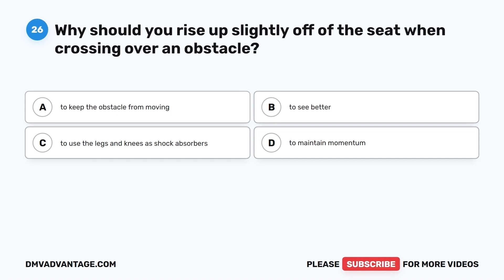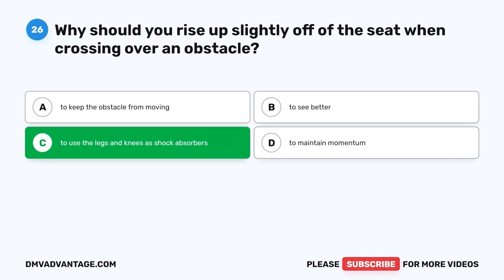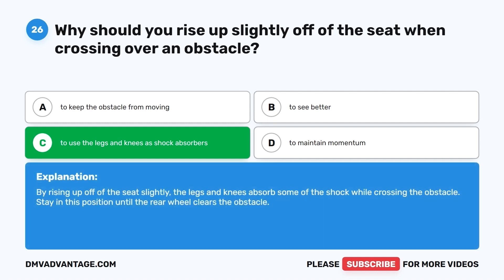Question 26. Why should you rise up slightly off of the seat when crossing over an obstacle? A. To keep the obstacle from moving. B. To see better. C. To use the legs and knees as shock absorbers. D. To maintain momentum. The correct answer is C. By rising up off the seat slightly, the legs and knees absorb some of the shock while crossing the obstacle. Stay in this position until the rear wheel clears the obstacle.